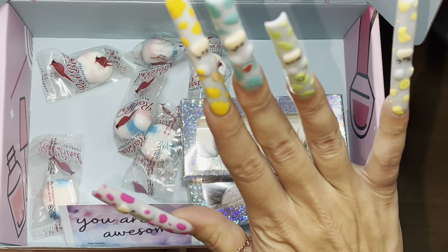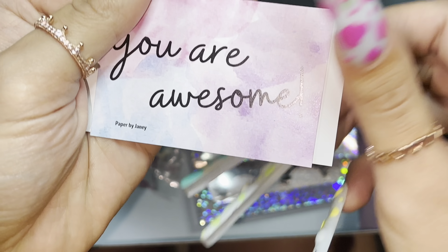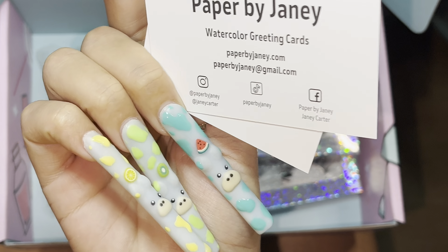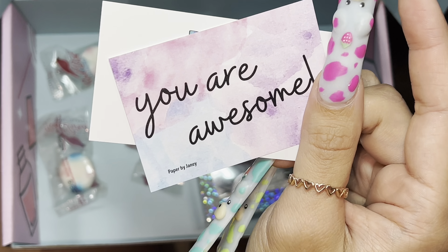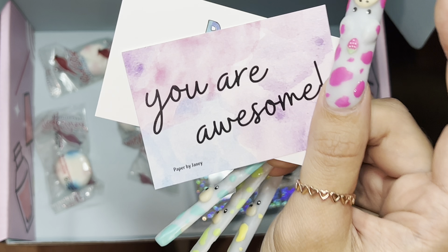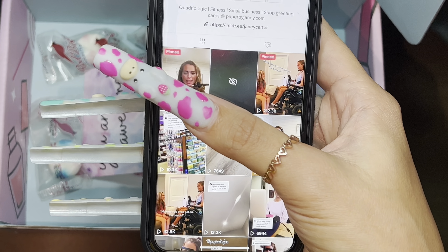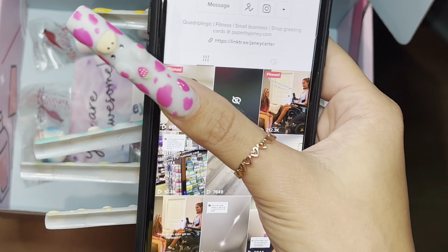This is why I'm super excited — I added these to this month's box. I'm going to show you a video. Here's her socials. Here's her TikTok account and here's the video I actually came across. I have to show you without sound because there is music playing in it.